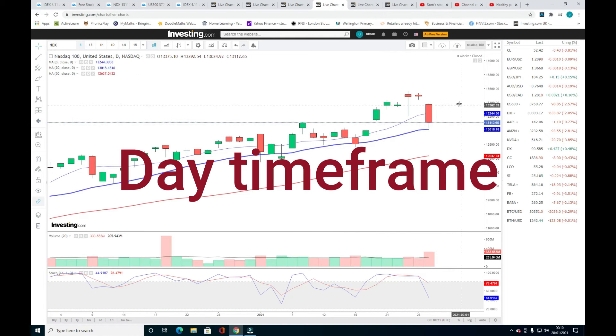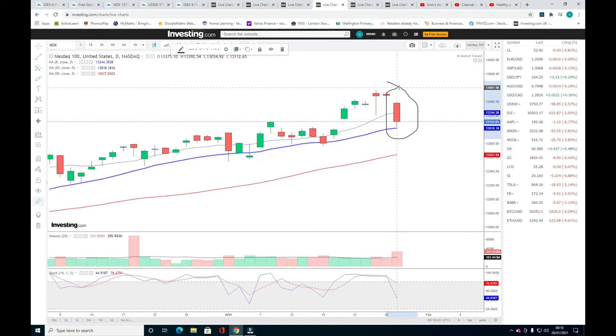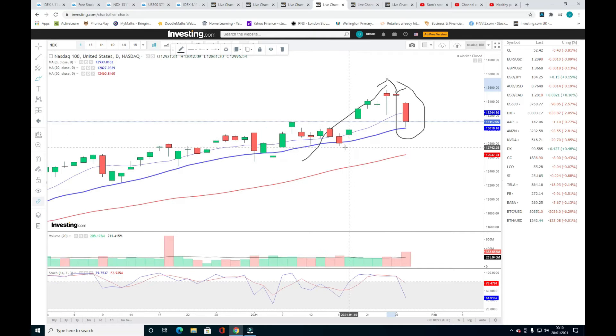Looking at the Nasdaq chart today — Nasdaq is down 2.61%, Dow Jones down 2.05%, S&P 500 down 2.57%. Nasdaq is down today because of the hype in clean energy and renewable energy stocks. Nasdaq is now pulling off.